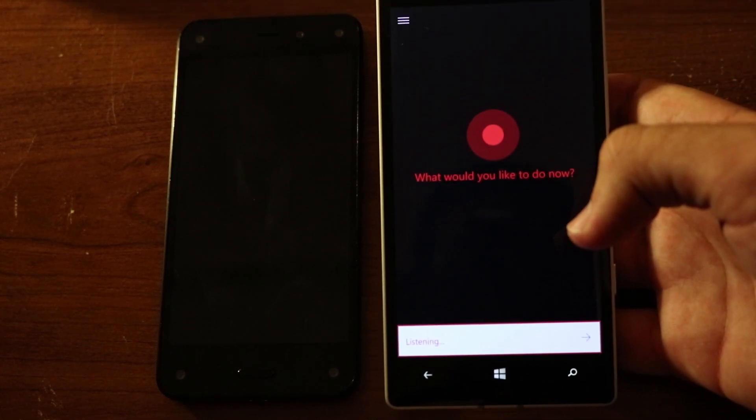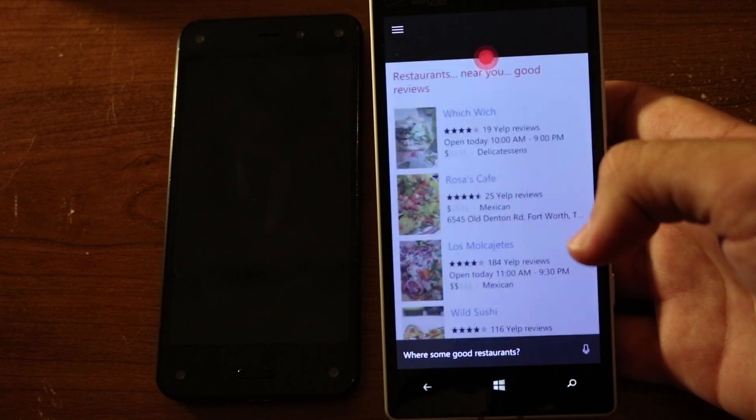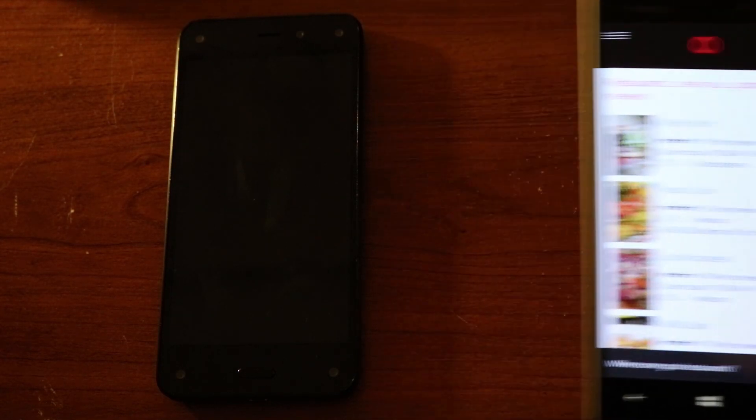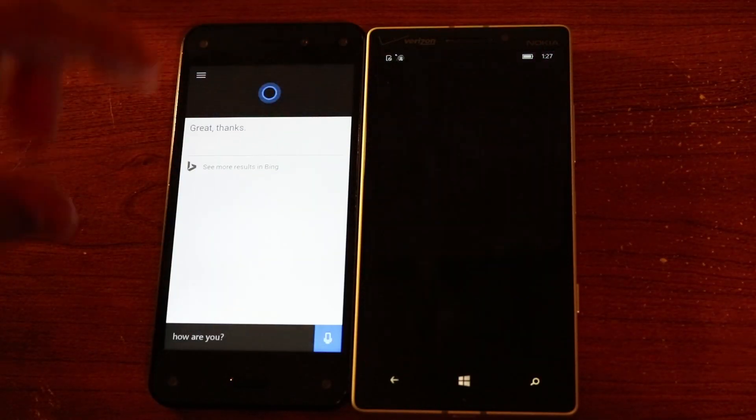Windows Phone users already familiar with Cortana know that you can easily activate Cortana by saying the simple phrase "Hey Cortana." In the Android version, this feature is missing entirely, so you have to open it up manually to get access to the app's basic functions — and I mean basic.